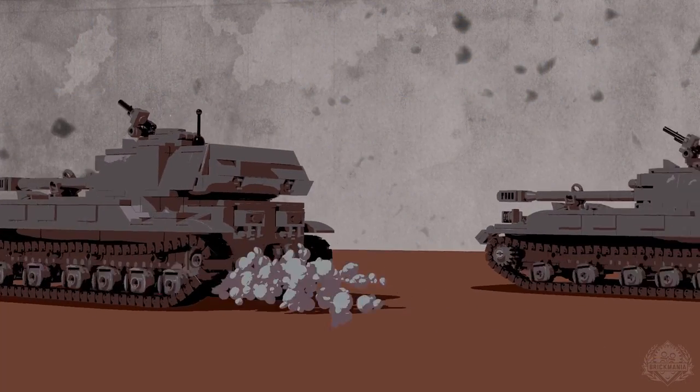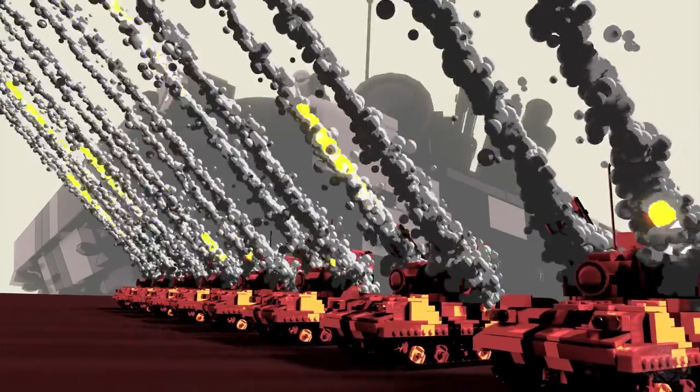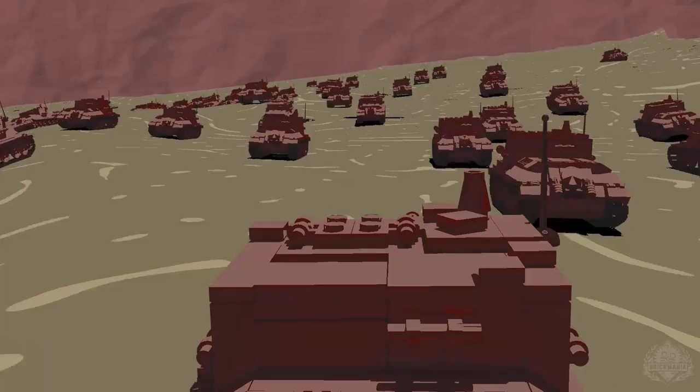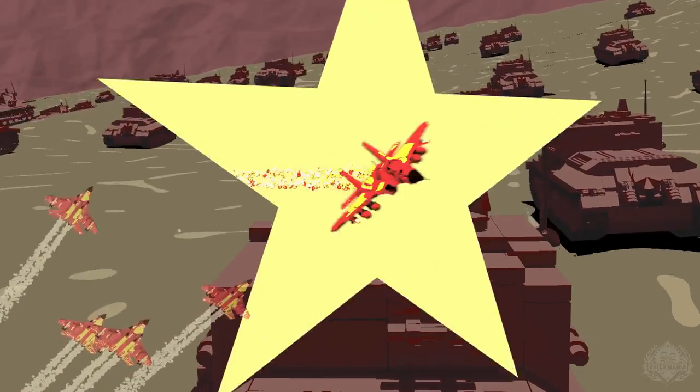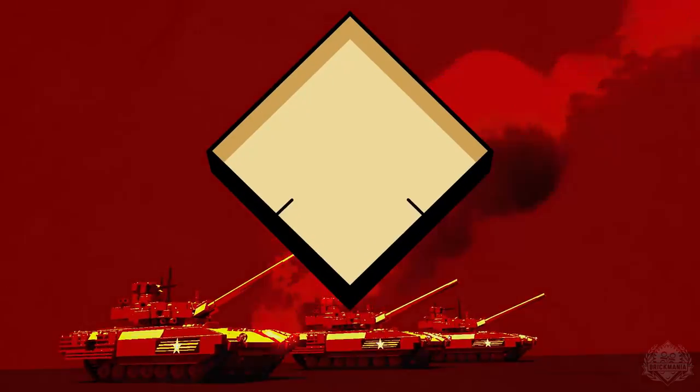Welcome back, Brick Maniacs, to another episode of Brick Mania TV. Alright, sweaters are out. You are wearing a sweater, I am wearing a sweater, because it's October. This is fitting.